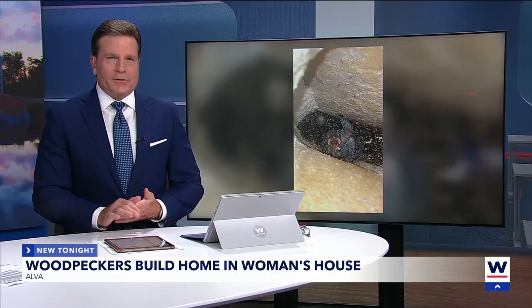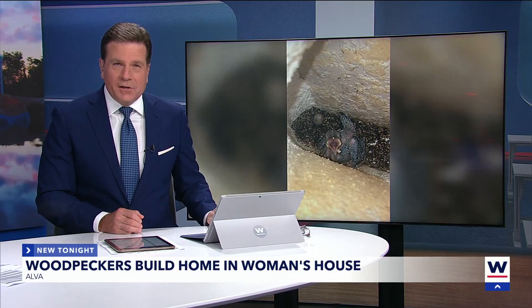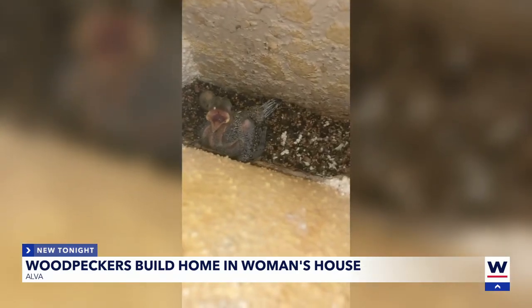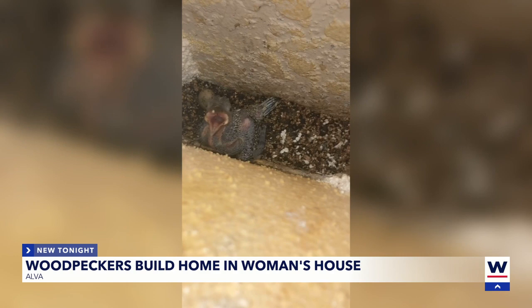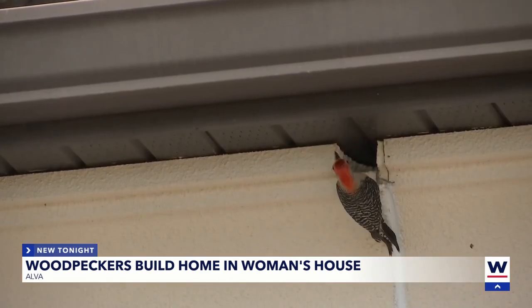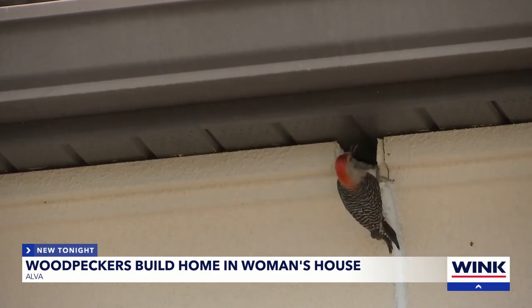What's new tonight: a gang of woodpeckers have made their home sweet home inside a woman's house. Listen to this. The woman says that the woodpeckers pecked a hole in the decorative foam on her house, and there's nothing that she can do about it.